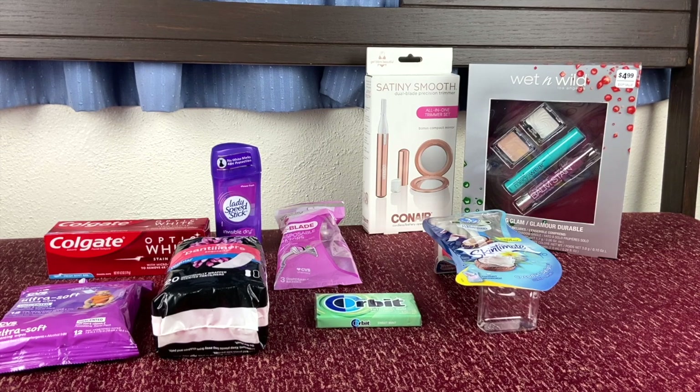Hi everybody, welcome back to my channel. My name is Yasmeen. I hope that you're having an awesome day today. Today is Black Friday and there are some really awesome deals that you can go ahead and do.